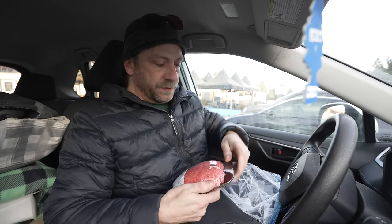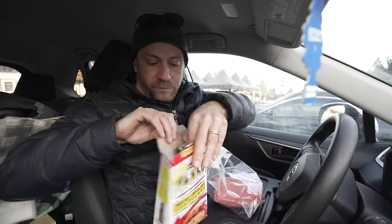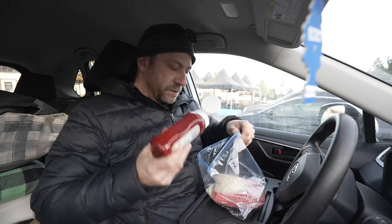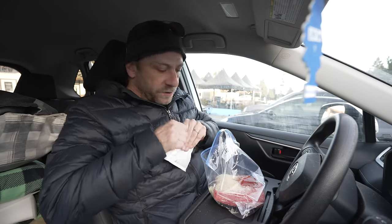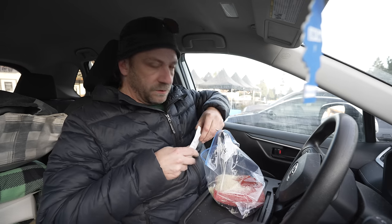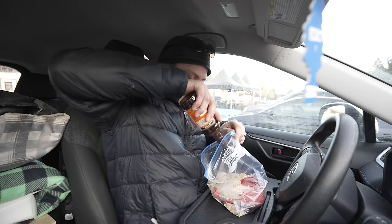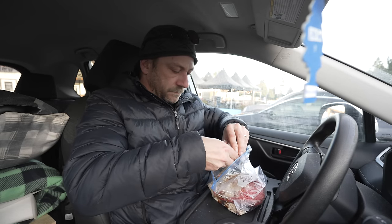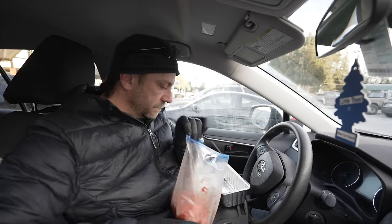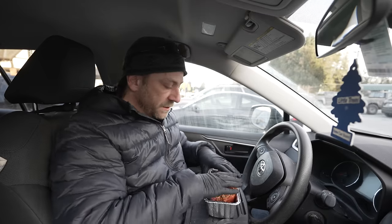I've got everything I need for a really basic meatloaf. I'm just gonna mix it up in a bag here and throw it right in the oven. Ground beef, nothing wrong with some panko in there. Of course they all require ketchup. Do one of these packages of onion soup mix. I feel a bit foolish sitting here in a parking lot doing this, but normally that's normal for my videos. I think that should do it — I'll just mix this vigorously and form the meat into a loaf.